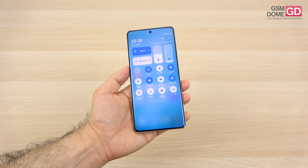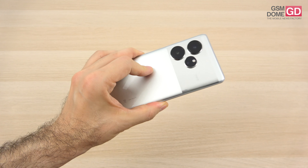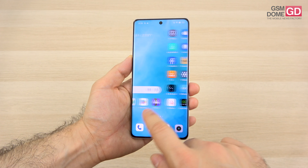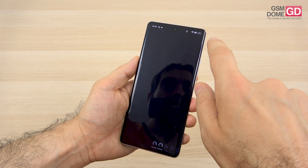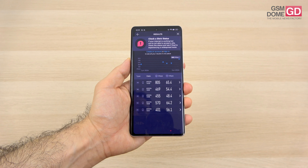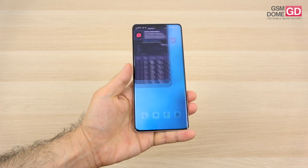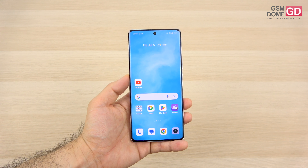When it comes to connectivity, the phone provides you with everything you need: 5G, Wi-Fi 6, NFC at 360 degrees for payments, dual SIM support, dual-band GPS, and a USB-C 2.0 port at the bottom, plus Bluetooth 5.4. Calls were pretty loud and clear. In 5G we reached 805 Mbps download and 65.4 Mbps upload, and on Wi-Fi you can easily reach 700 Mbps.